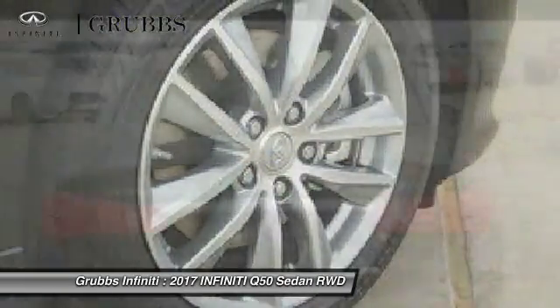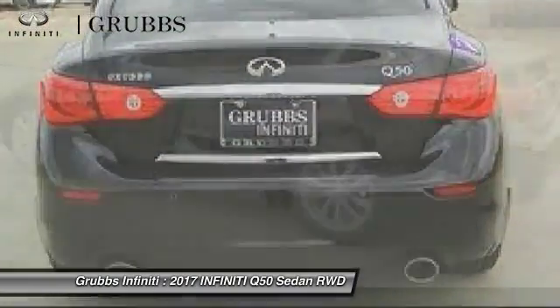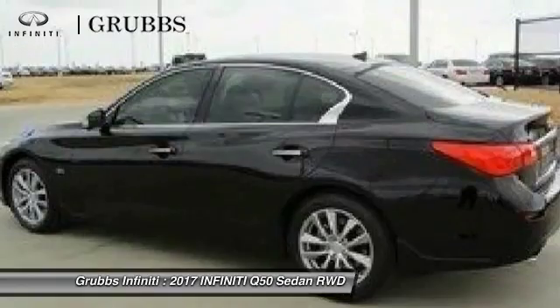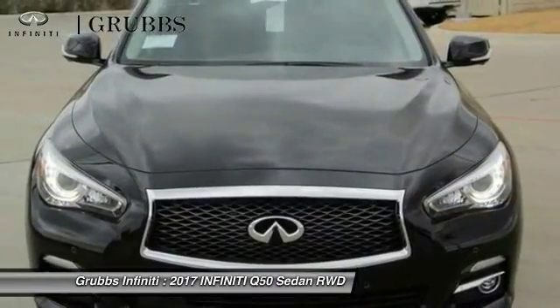Power steering, four-wheel disc brakes, rear window defroster, compass, electronic stability control. Searching for a dependable vehicle that looks great too? You found it, so stop in today.